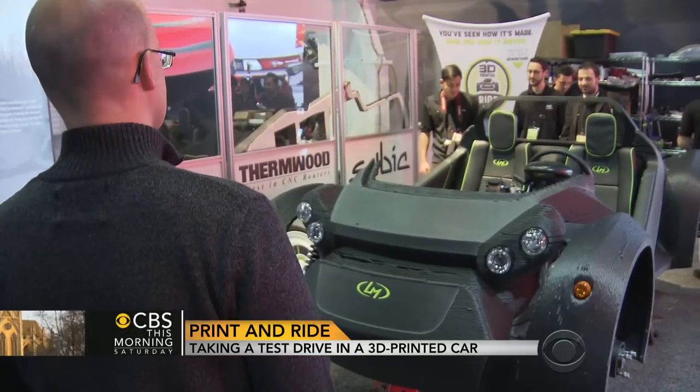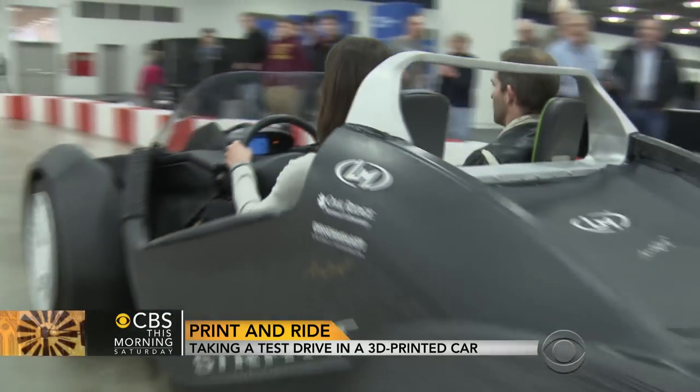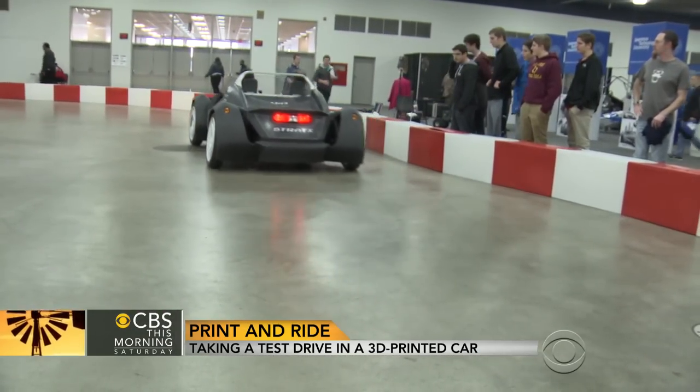This is carbon fiber reinforced thermoplastic, so what we're talking about is something that actually is an aerospace grade material. The car of the future — just click, print, and drive away. For CBS This Morning Saturday, Juliana Goldman, Detroit.